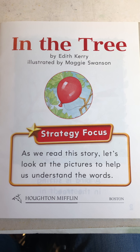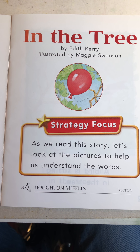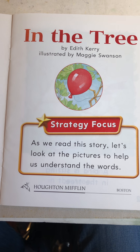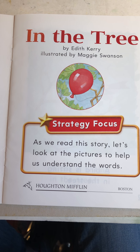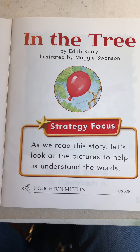I always tell everybody, just check out the pictures first, then look at the words and start reading. That way you've got some ideas about what's going on in the story and it might help you when you're trying to figure out a word that you don't know.